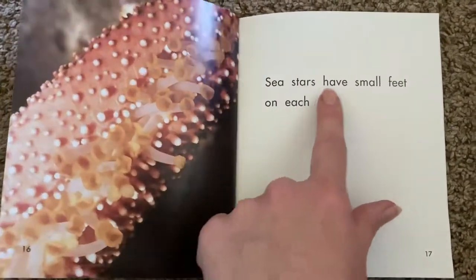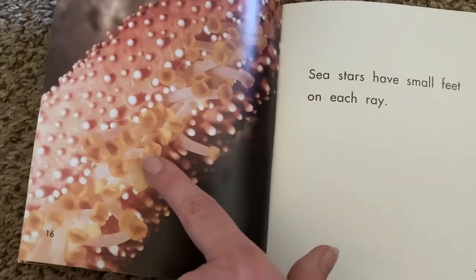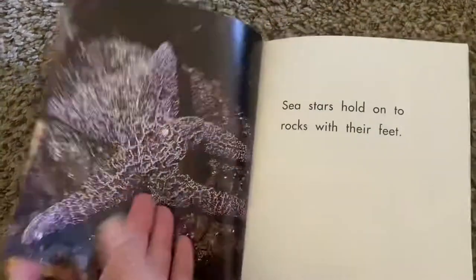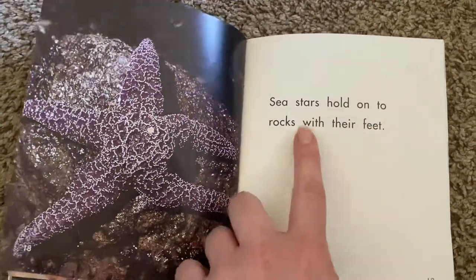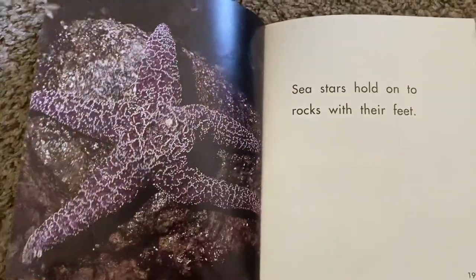Sea stars have small feet on each ray. Wow, check out his tiny tube feet. Sea stars hold on to rocks with their feet. They're like little suction cups holding him on.